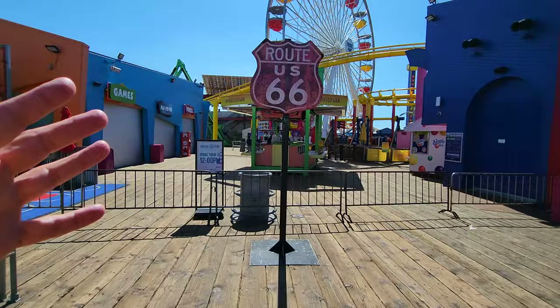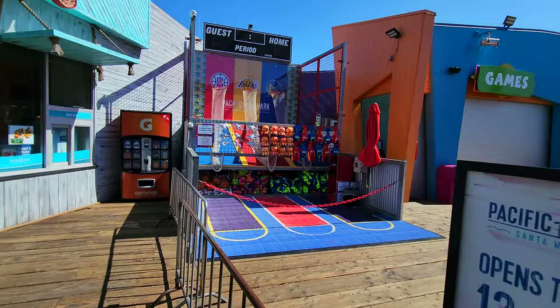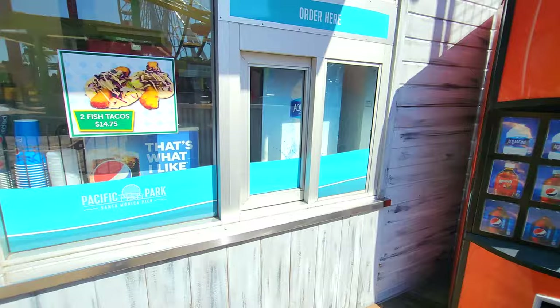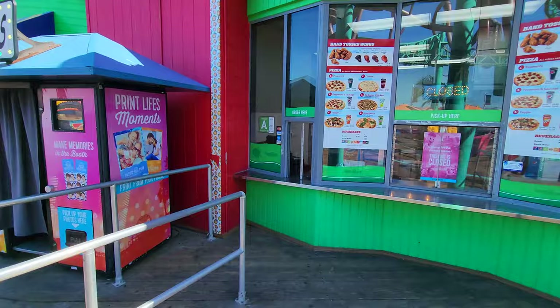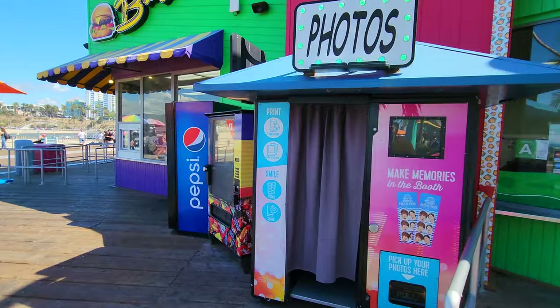Here's the sign for the end of Route 66, and a look into the not-yet-open amusement park with its Ferris wheel, rides, and amusement games. If you wonder how much things cost: a bottle of water from the vending machine is $4. Nothing on the Santa Monica Pier is going to be cheap. There's a pizza spot where a personal pizza will cost you $10.59. They've also got these photo machines, though I wonder how many people use those when everyone has a cell phone.